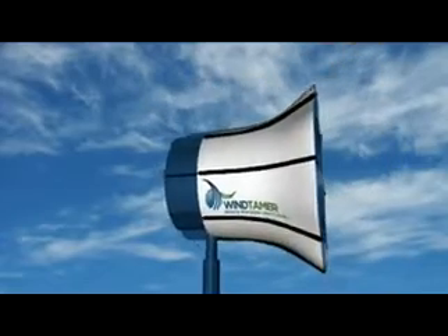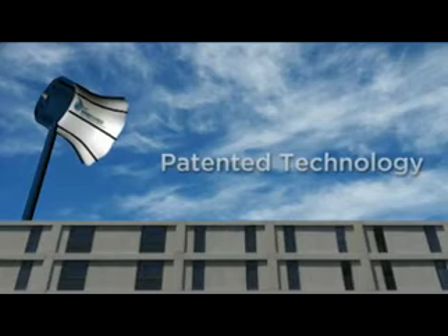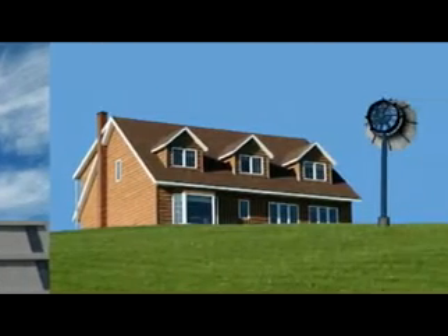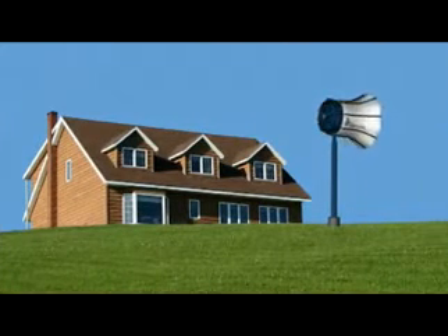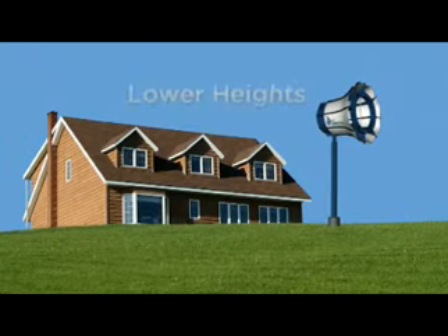Now Brock's company, Wind Tamer Corporation, is using this patented technology to take wind power where it hasn't gone before. The efficient technology allows Wind Tamer turbines to produce energy at lower heights and wind speeds.